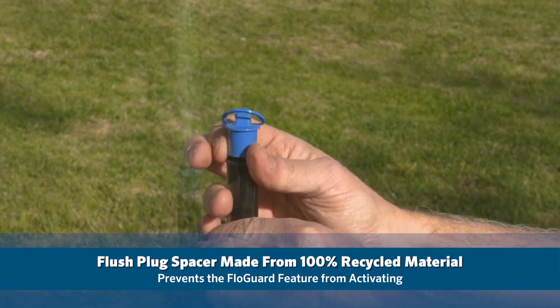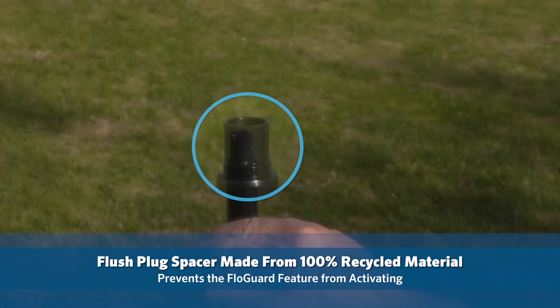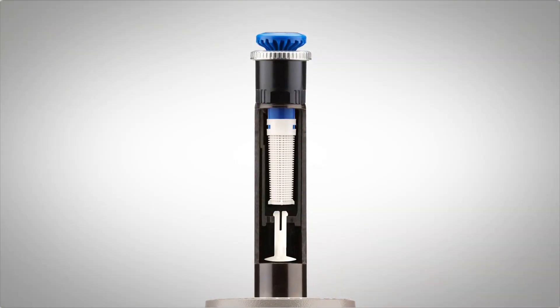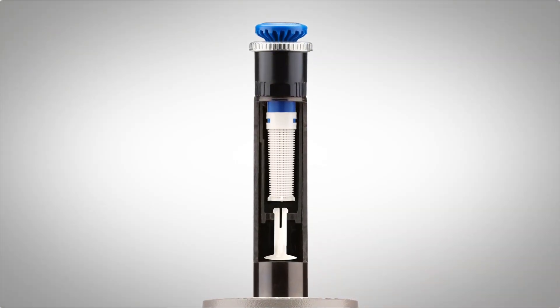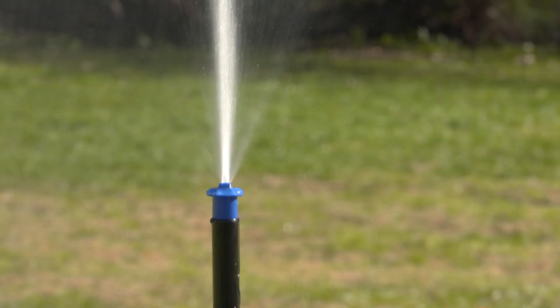During system flushing, the new blue flush plug, which contains a spacer made from 100% recycled material, prevents the FlowGuard feature from activating. During normal operation, the nozzle filter screen keeps the FlowGuard feature from engaging. This allows proper line flushing to occur.